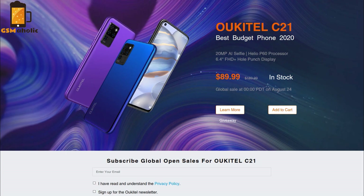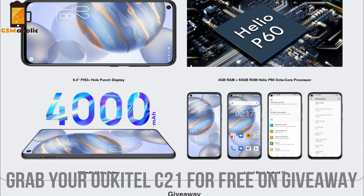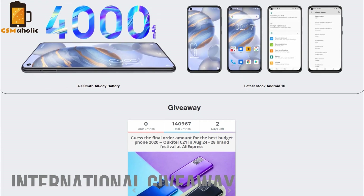From August 24-28, it will be sold at the price of $89.99. Also, you can grab your C21 for free — it is an international giveaway.